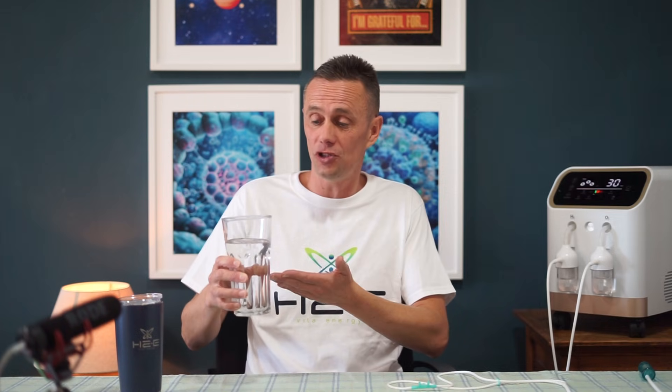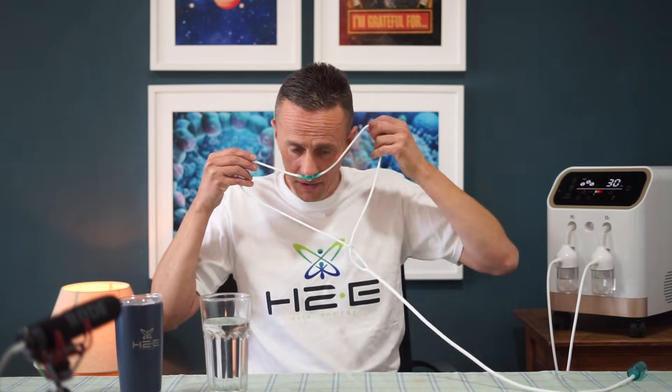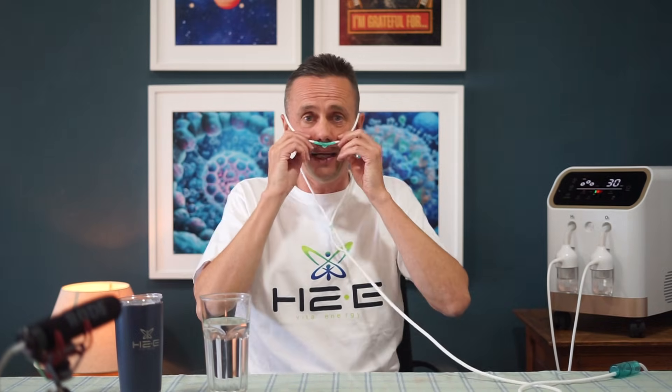In this glass of water there is hydrogen and oxygen. When it goes through our machine, we use electrolysis - an electrical charge that goes through the water, splits the hydrogen and oxygen molecule, and then the gas comes off. That gas is hydrogen gas - the fancy name is molecular hydrogen.